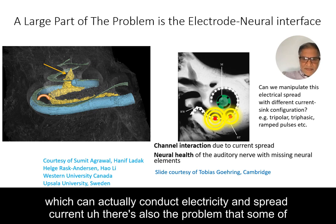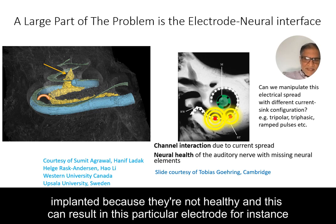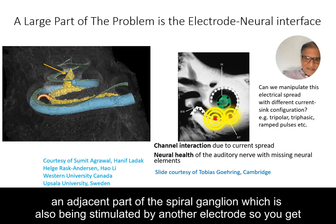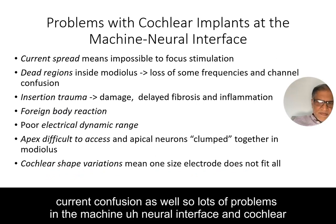There's also the problem that some cochleas have sick regions where there's no spiral ganglion cells — that's why they're implanted, because they're not healthy. This can result in a particular electrode not being able to stimulate anything until you turn the current up enough that it stimulates an adjacent part of the spiral ganglion, which is also being stimulated by another electrode. So you get current confusion as well.